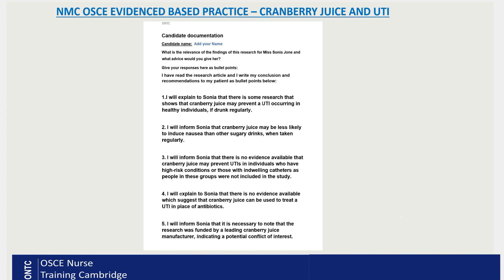Point five: This is a very important point — this study was funded by a leading cranberry juice manufacturer. We need to consider how reliable the results are. I will inform Sonia that it is necessary to note that the research was funded by a leading cranberry juice manufacturer, indicating a potential conflict of interest.